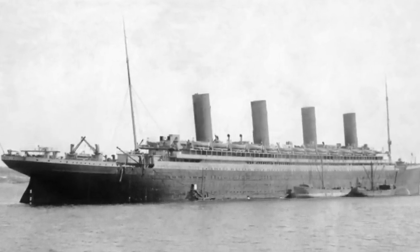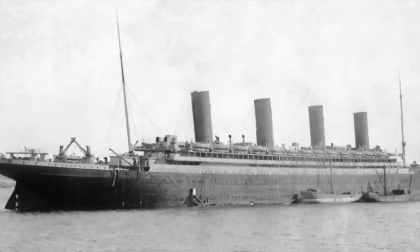But guys, that's going to do it. Those are 14 different interesting facts about the Titanic. Make sure you follow me on Twitter — the link is always in the description.